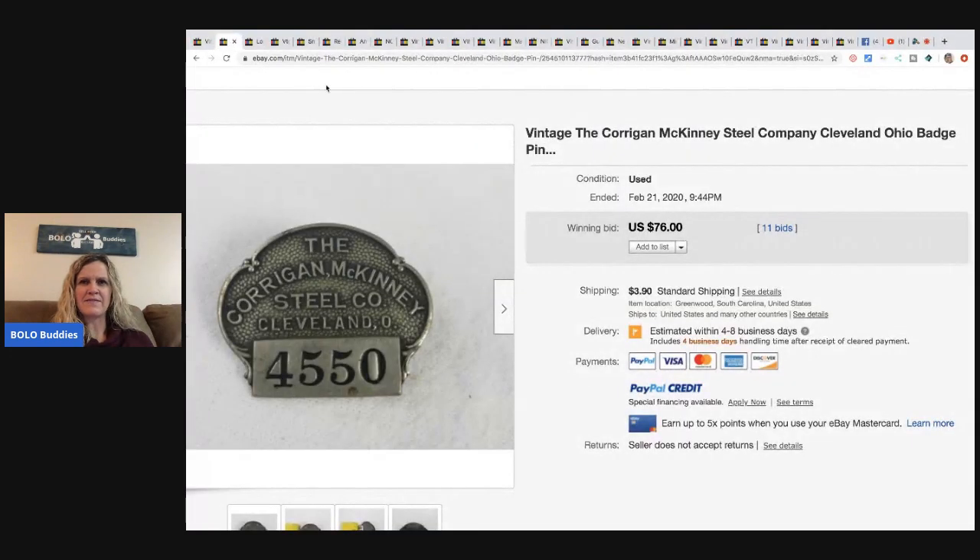The next item is this vintage Cleveland, Ohio badge pin — Cardigan McKinney Steel Company. He has 40 of them, bought a whole box. Then there's also a steel company badge he paid five dollars for on Marketplace, and it had 11 bids and sold for seventy-six dollars.